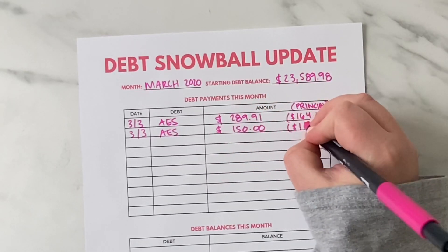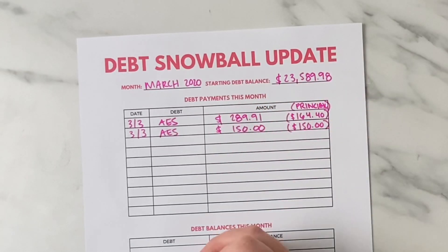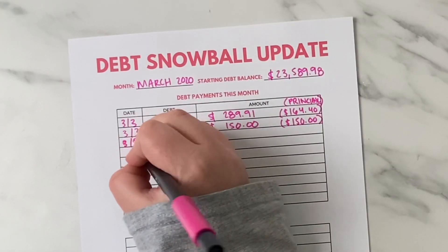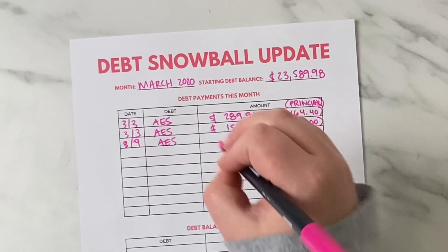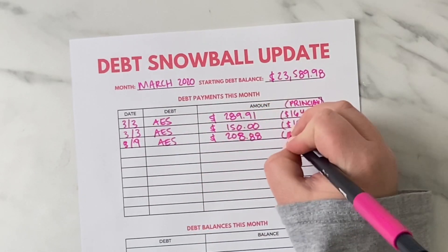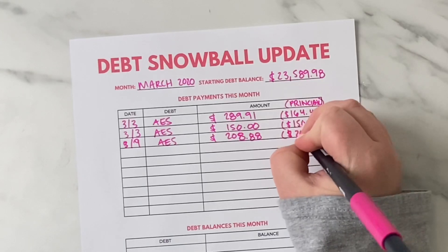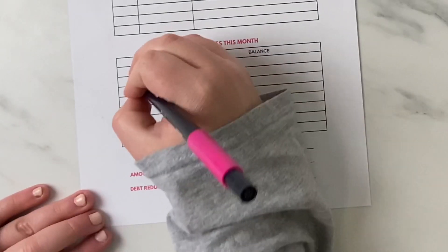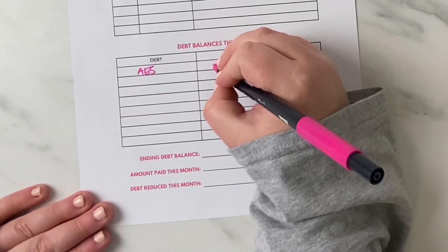Only $164.40 of that first payment went to principal. The next payment was $150, which 100% went toward principal — that was pretty exciting because that hardly ever happens. The payment was made the same day so the full amount went to principal. The next payment was $208.88, with $203.12 going toward principal reduction.